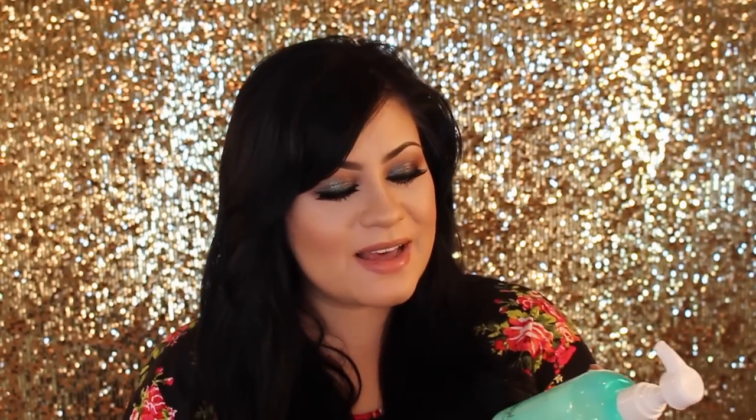They're all natural, paraben free, sulfate free — all that good stuff. This is the body butter in blue agave, and it says it moisturizes with organic shea butter, organic raspberry butter, and organic aloe; it firms with organic seaweed extract; and it purifies with organic rice bran oil. I absolutely love this — a little bit goes a long way. I've been using it for a month and a half and barely gone through it. It's exclusive to Ulta and Ulta.com, and it smells amazing.